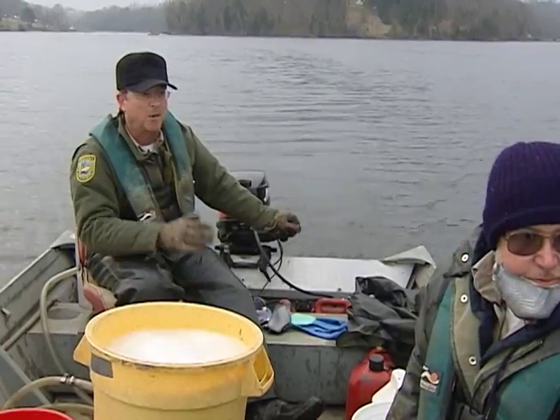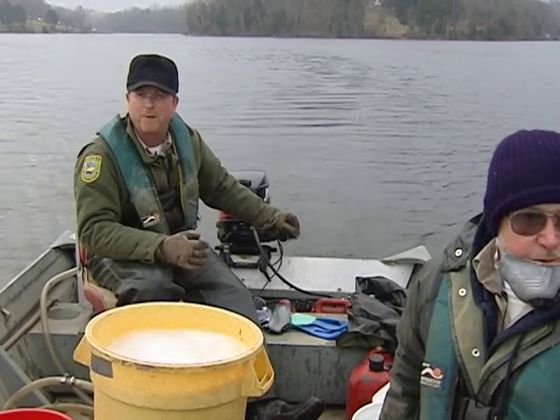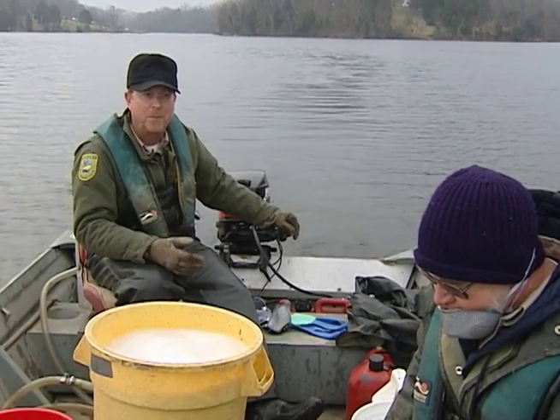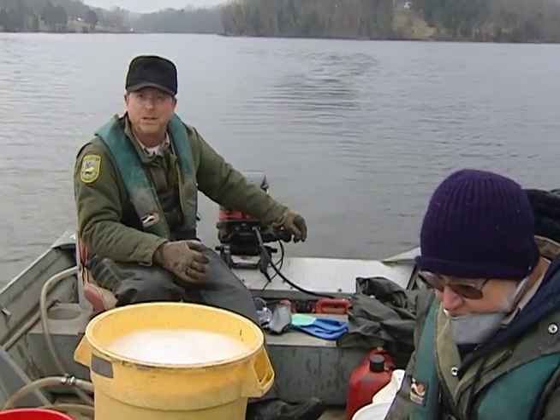This is something of a last resort. We watched and monitored the bluegill population, the red ear, and the bass after we found that shad were present. We saw the impact it was causing and we know it's time to do something.